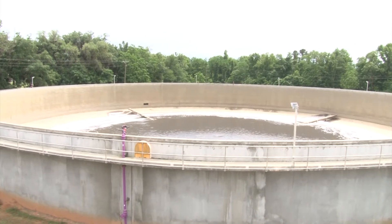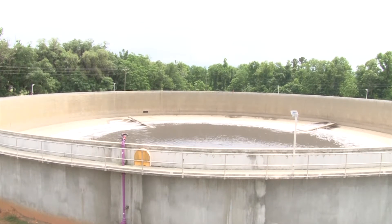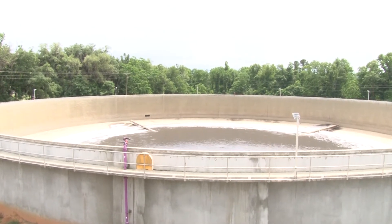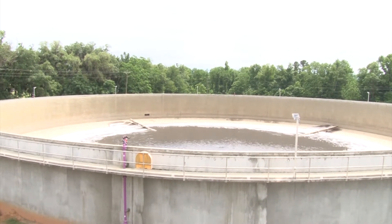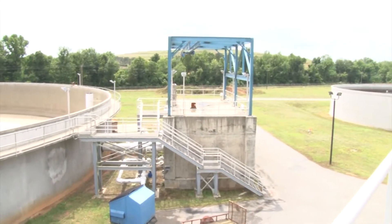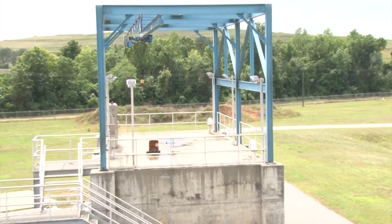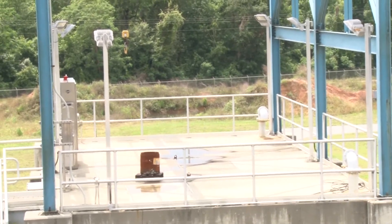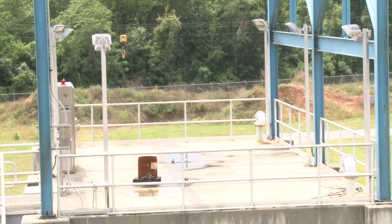That's our 6.3 million gallon equalization basin. Any flows coming into the plant — if we can't actually handle them all at once — we divert some of the flow over to this basin. And if you look off to your right, where that hole is, there's going to be another equalization basin in the shape of a pond. It's going to hold about 7.5 million gallons and is supposed to be finished by February of 2021.